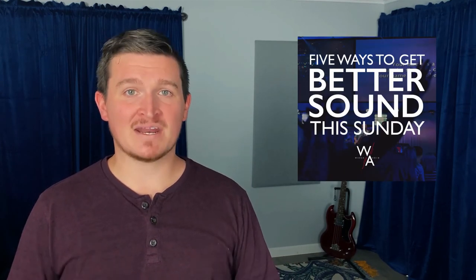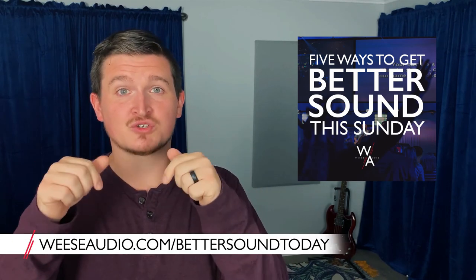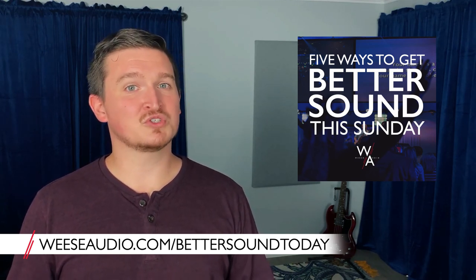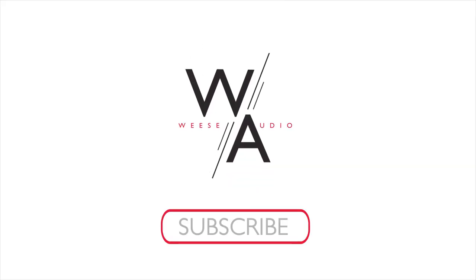Those are some of the common reasons for feedback, hisses, and hums. You might run into a weird one every now and then that's specific to your situation, but this should get you about 90% of the way there. This video ended up being a little bit long, so thank you for sticking it out with me till the end. As a thank you, I've got something I want to give you — it's my free guide on how to get better sound out of your church system this week without spending any money. Just follow the link in the description below or go to wiesaudio.com/bettersound today to get it. I hope you're doing well, I hope you're enjoying running sound more every week, and I'll see you real soon. Bye.